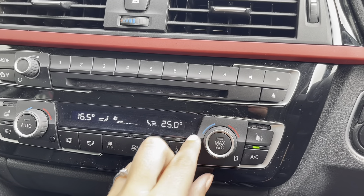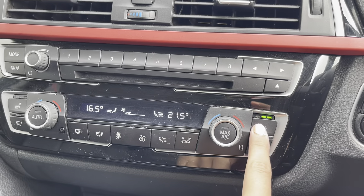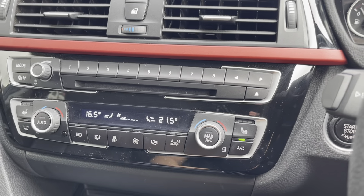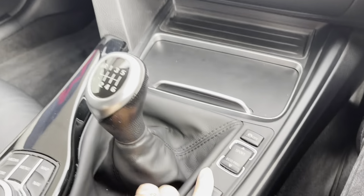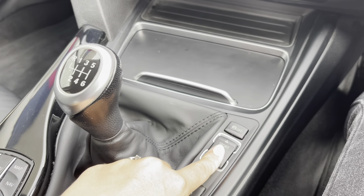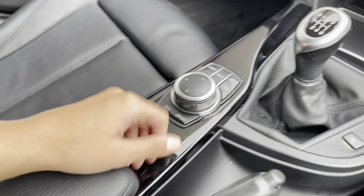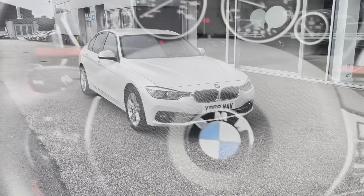As well as dual climate control, which you can easily adjust for temperature, airflow, and air direction. The front seats are also heated, which is a luxury to have in those cold winter months. You also have a dual cup holder, as well as buttons to change different driving modes such as Sport, Sport Plus, or Comfort, and dials to change your entertainment display.